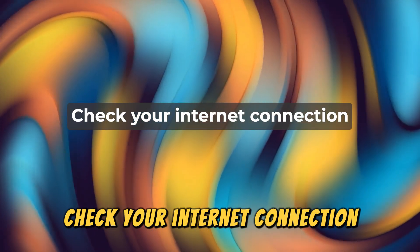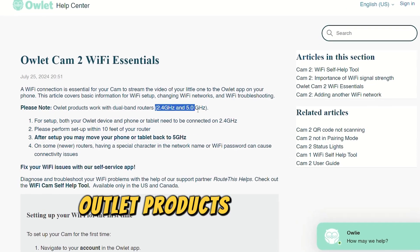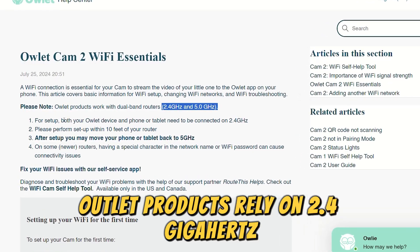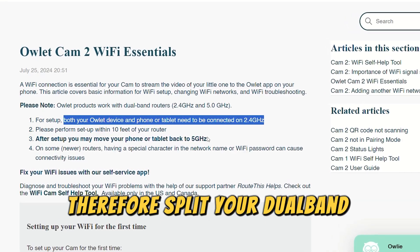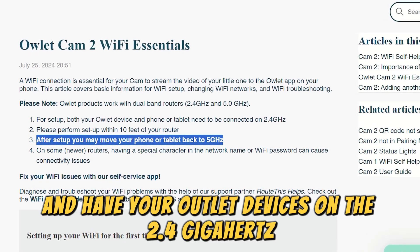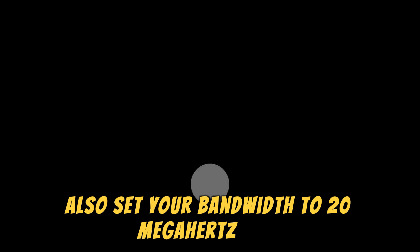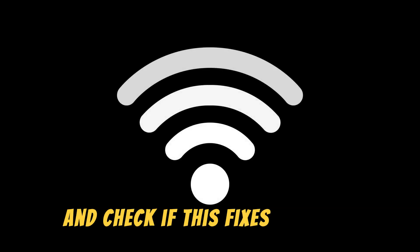Check your internet connection. Check your Wi-Fi frequency — Owlet products rely on 2.4 GHz. Therefore, split your dual-band connection and have your Owlet devices on the 2.4 GHz. Also, set your bandwidth to 20 MHz only and check if this fixes the issue.